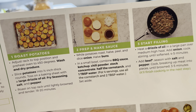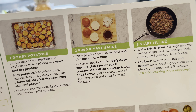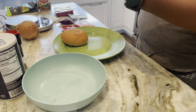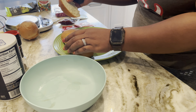The next step looks like, while the potatoes are roasting, half, peel, and dice the onion. Half the buns. In a small bowl, combine barbecue sauce, ketchup, chili powder, stock concentrate, half the cornstarch, and one tablespoon of water.